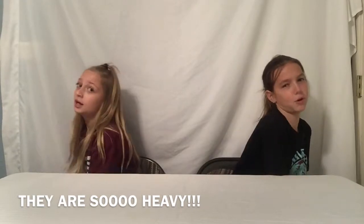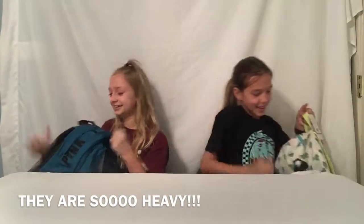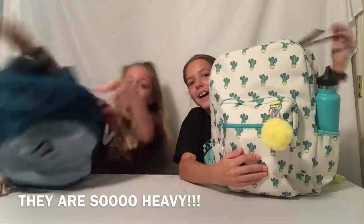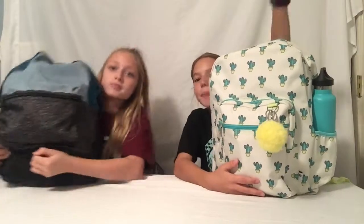Here are the backpacks. Mine still has a tag on it — the struggle is real! We are now in sixth grade — the final year for us in elementary school. So, these are our backpacks.